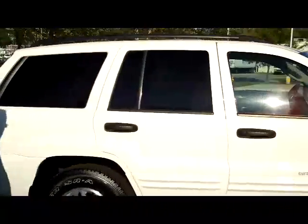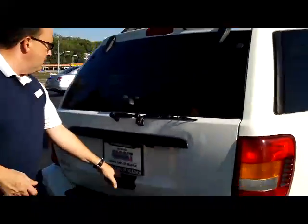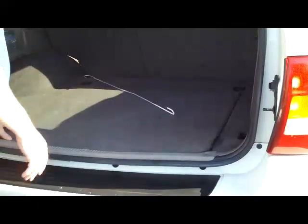It does have the solar ray tinted glass and roof rack, and it does come with our 60-amp warranty. You do have your rear window defrost, lots of room in the back, and a full-size spare underneath.